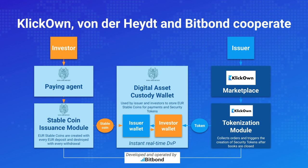Here we have a chart describing the setup more concretely. On one side is the issuer, typically the ClickOn marketplace, which issues a security to represent ownership in a property. They tokenize with the help of BitBond technology, so the tokens are created. The wallet is legally operated by Bankhaus Fondahyte and technologically fully integrated into the ClickOn account. Fondahyte acts as a paying agent because they are the issuer of the digital euro, or stablecoin as it's called in this context. There are three parties involved: ClickOn, Fondahyte, and BitBond as the technology provider.